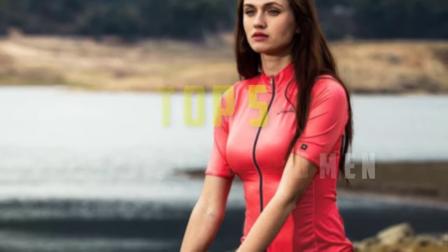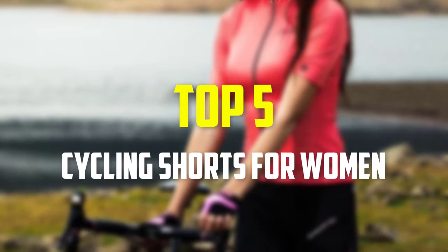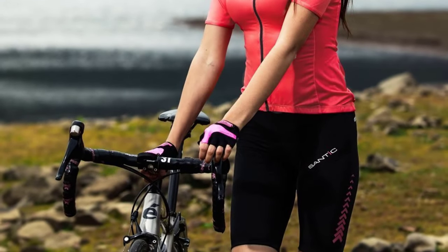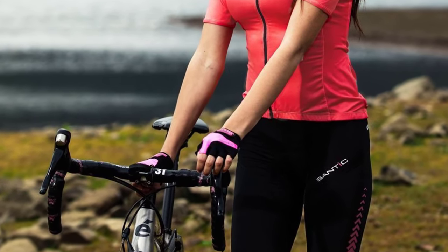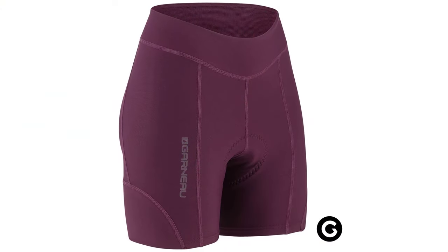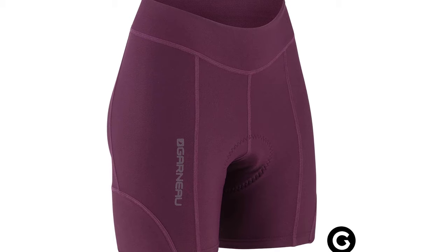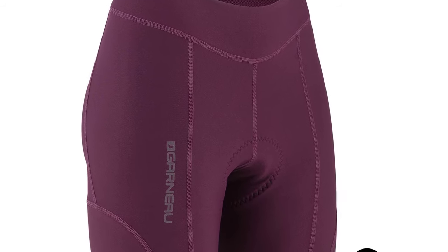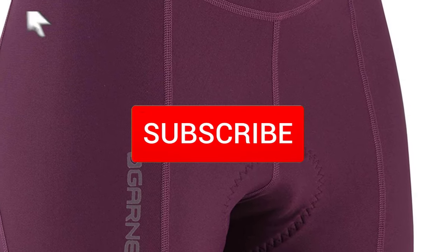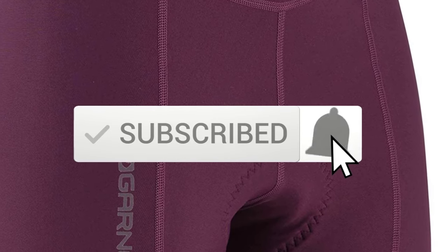Hey guys, in this video we're gonna be checking out the top 5 best cycling shorts for women that are available on the market for their true quality. I made this list based on my personal opinion and hours of research, and have listed them based on popularity, quality, price, durability, user opinions and more. If you want to see more information and the updated price, you can check out the description below, and also make sure to subscribe for more reviews. Okay, so let's get started with the video.